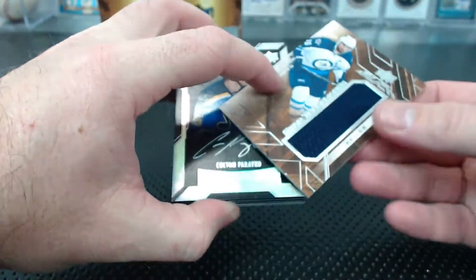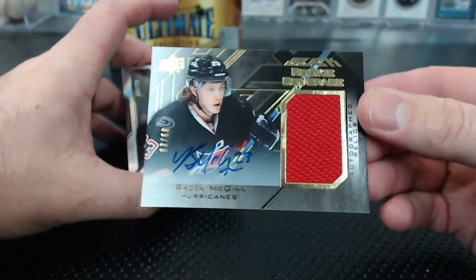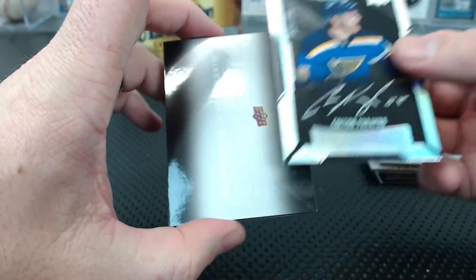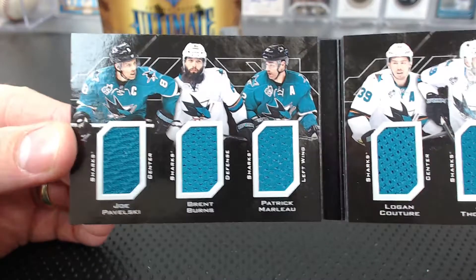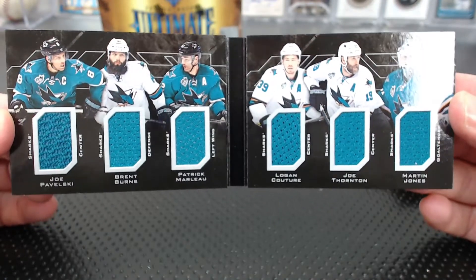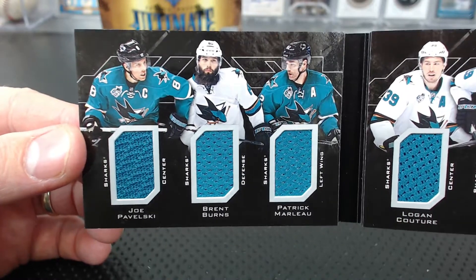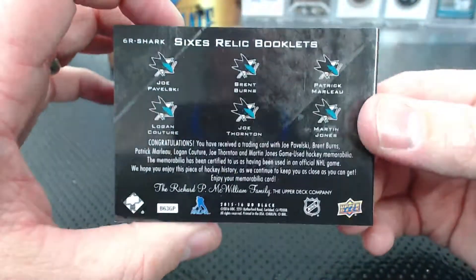Andrew Ladd Relics for the Jets. And Brock McGinn for the Hurricanes — Jersey Autograph. So many things. The book — oh gosh, Six Relics Booklet. Frozen in Time: Pavelski, Burns, Marlowe, Couture, Thornton, and Jones. Freaking Sharks Six Relic Booklet — it's awesome. I love it. Those are the best Sharks right there. No one other than a Sharks fan would like that card. I didn't even know that existed — I need to find one.